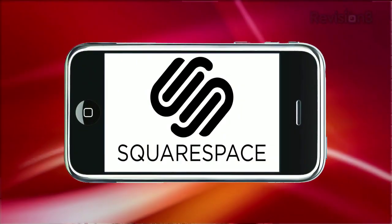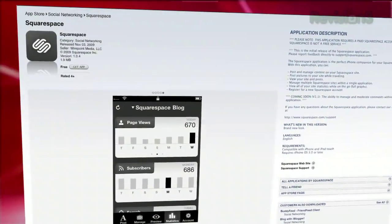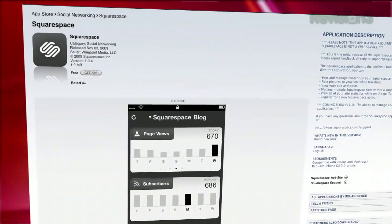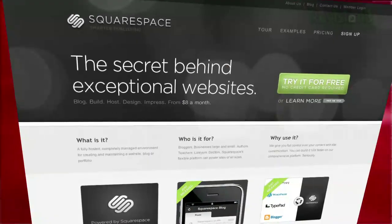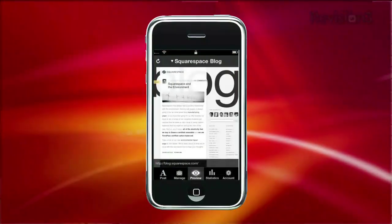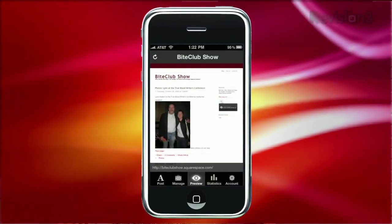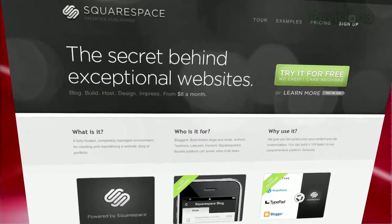App Judgment is brought to you by Squarespace, a publishing system for anyone looking to build a cool website — whether it's a blog, portfolio, video site, whatever. Now you can manage your entire Squarespace site on the go with the new Squarespace iPhone app. You can post and edit blog entries, upload pictures on the fly, manage content, and access your site's statistics all on your phone. Try Squarespace today free with a 14-day trial. If you decide to purchase, use the code APP JUDGMENT to get 10% off your order.